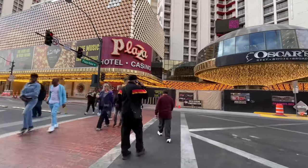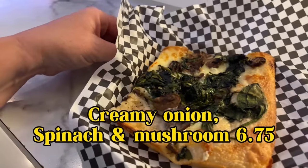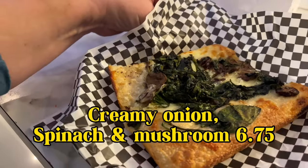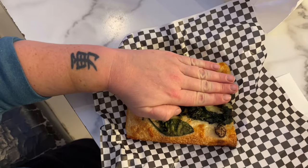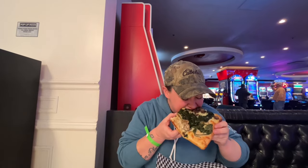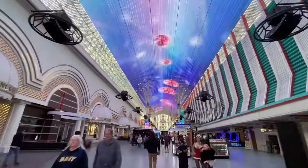If you head down to the other end of Fremont Street to the Plaza Hotel and Casino, inside you will find Papa Pizza. They have a creamy onion, spinach, and mushroom pizza that is absolutely delicious for only $6.75. You can get a regular cheese slice for $5.75, but I decided to opt up to a more fancy slice for $6.75, and it was well worth it.